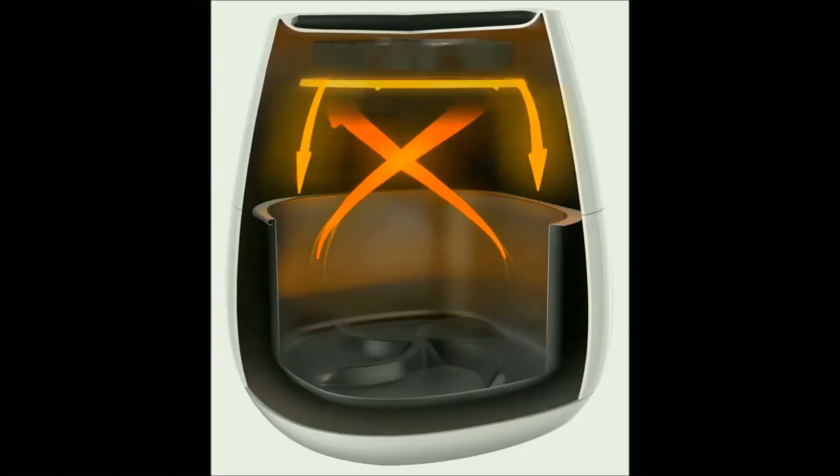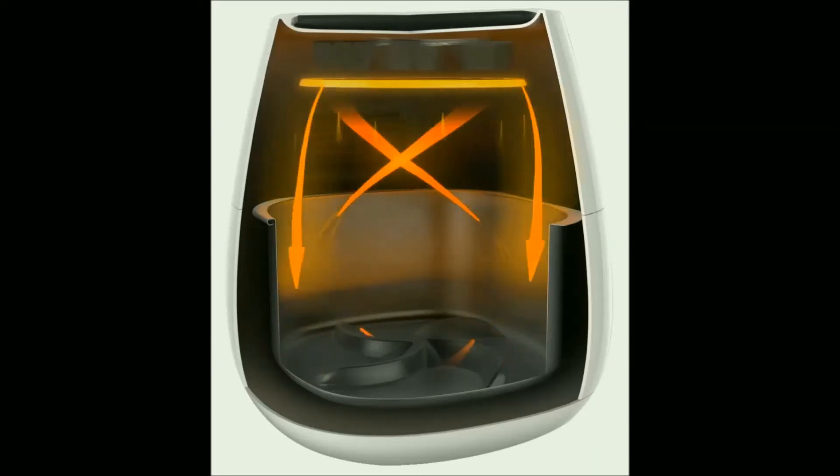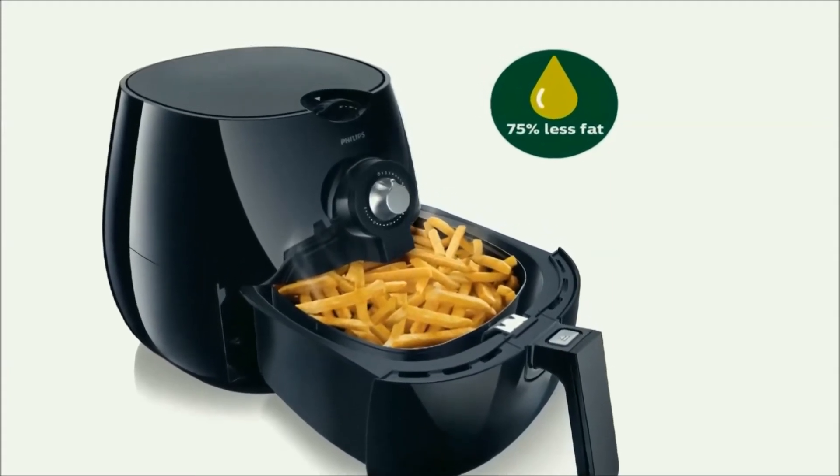Using rapid air technology, the Philips Air Fryer circulates hot air around a metal mesh cooking basket, requiring little or no oil as it fries, bakes and grills.